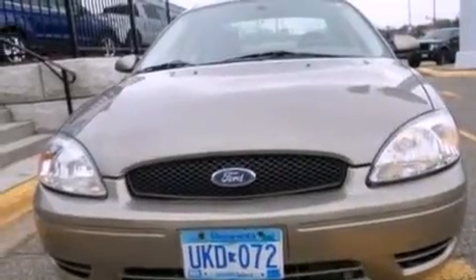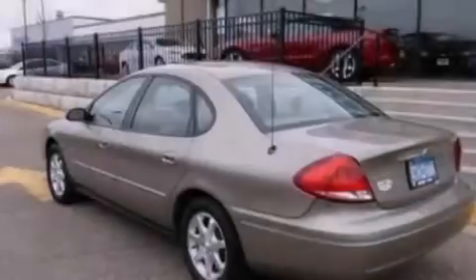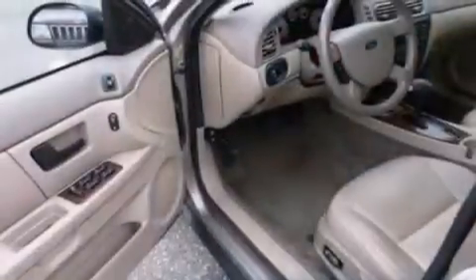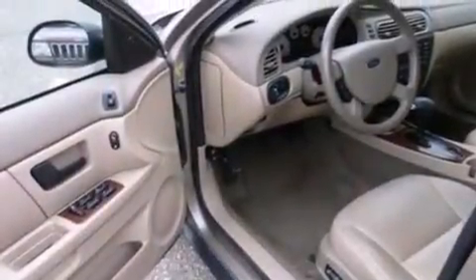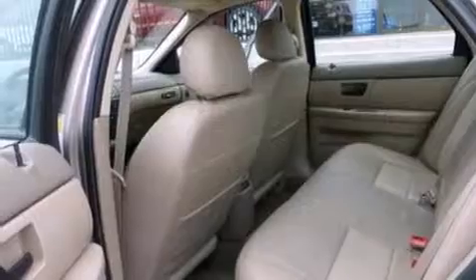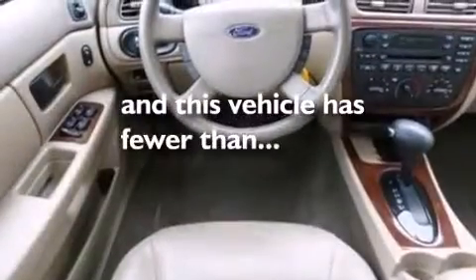Features include a multi-link rear suspension, aluminum wheels, cruise control, a CD player, leather seats, a passenger side airbag, child seat safety anchors, rear seat child-proof door locks, a power driver's seat, and this vehicle has fewer than 59,000 miles on the odometer.